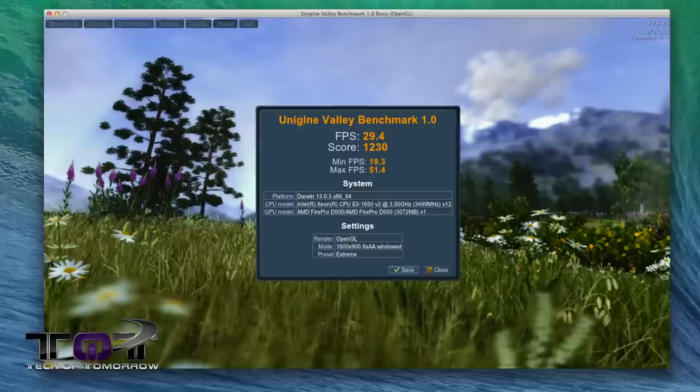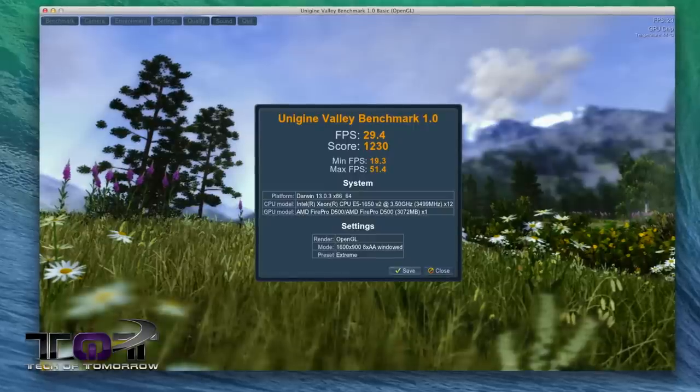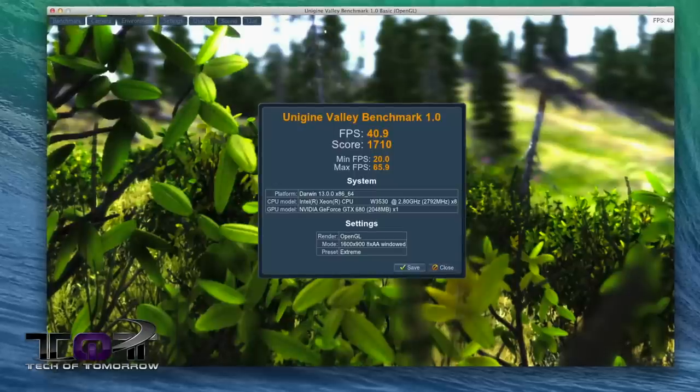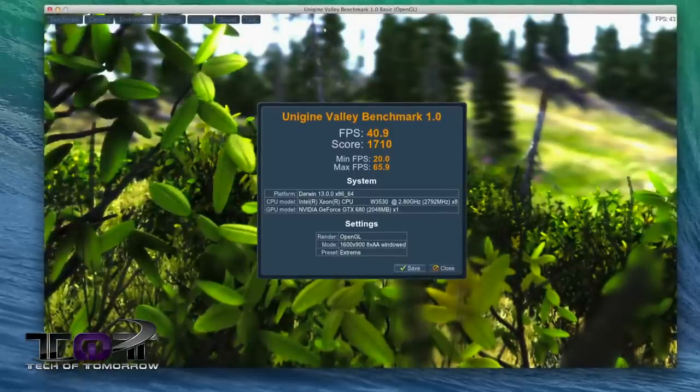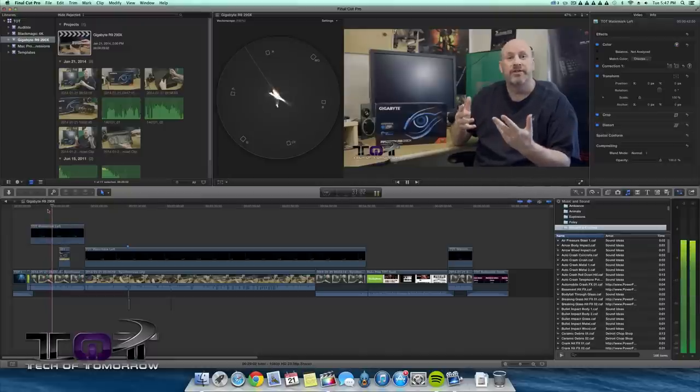Next up, Unigine Valley 1.0. This is one of the tests where both D500 cards in the new Mac Pro were not recognized, so we won't see the true crossfire-like performance we'd expect from a regular gaming machine. The 2013 six-core Mac Pro had an extreme preset of 29.4 fps with an overall score of 1,230 and a maximum of 51.4 fps. The 2010 four-core Mac Pro with my EVGA GTX 680 had an extreme preset of 40.9 fps, an overall score of 1,710, and a maximum of 65.9 fps — the only test where the older machine's video card takes the lead.